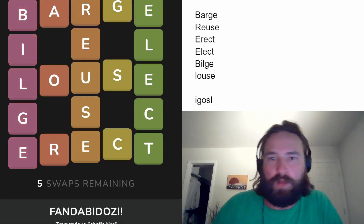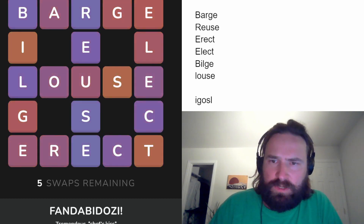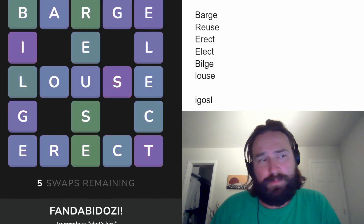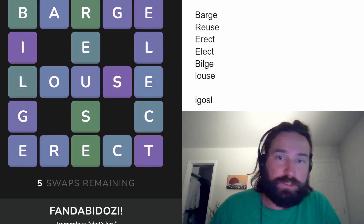That's a five-star waffle — that's how you do that game! Very nice. 'Fandabizdozi' — that's a new one for me. I guess it's an exclamation of some kind. We're happy about it. That's a five-star waffle. Thanks for watching, catch you later.